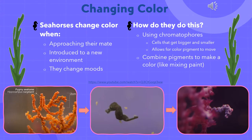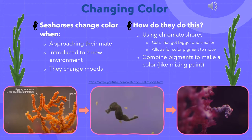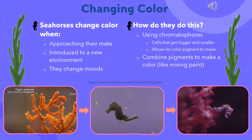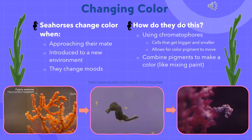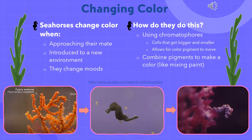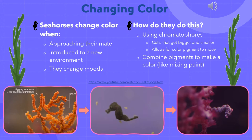Not only are seahorses able to mimic the way their environment looks, but they are also able to change color, kind of like an octopus would. Before showing you an experiment done by scientists, let me explain why seahorses would want or need to change their color. First, seahorses tend to change color when they are approaching their mate. Seahorses tend to mate for life, so this is something that happens almost every day. When the male and female seahorses come back together after being separated, they greet each other by changing the color of their skin — a way to recognize each other and say hello. The next reason a seahorse would change color is if it were put into another environment.